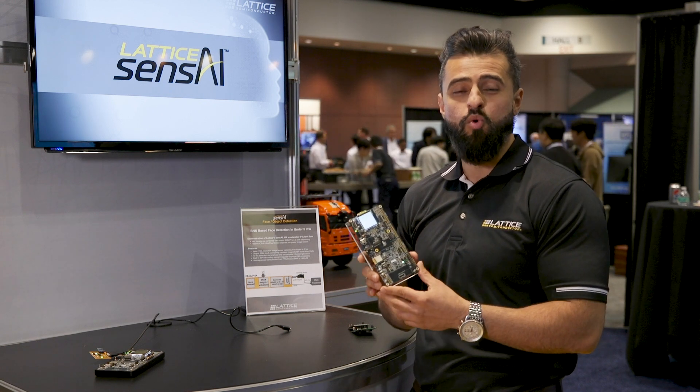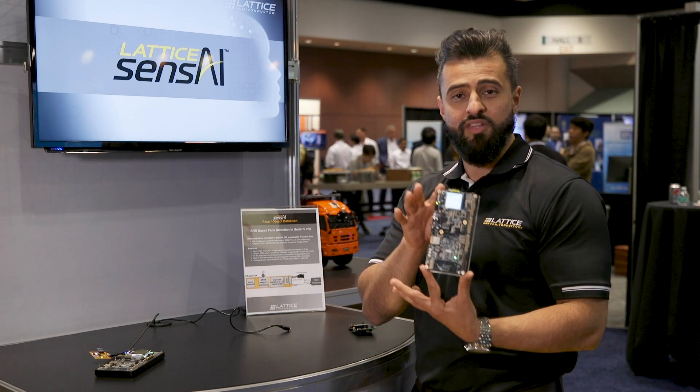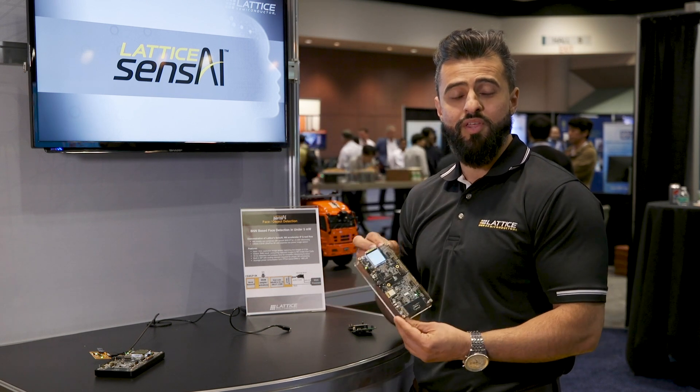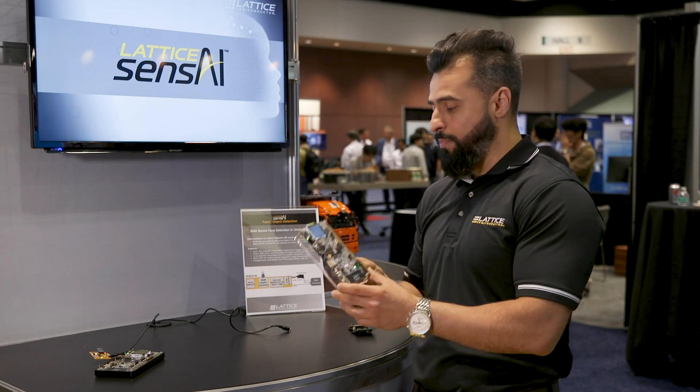This FPGA is only a dollar in high volume applications. We're also offering the hardware development kit shown here for developers to quickly design their own neural network and training tool, so they can get up and running on a deep neural network sitting on the edge consuming low power.